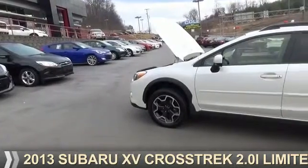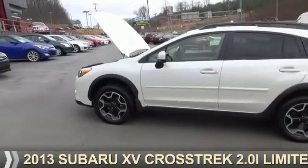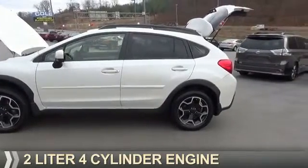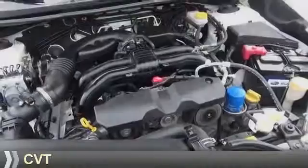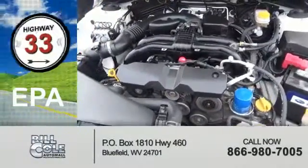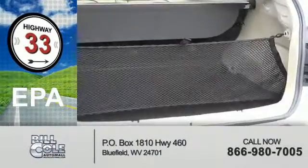Presenting the 2013 Subaru XV Crosstrek. It's powered by all-wheel drive, a two-liter four-cylinder engine, and a continuously variable transmission. Great fuel efficiency saves you money by requiring fewer trips to the gas station.